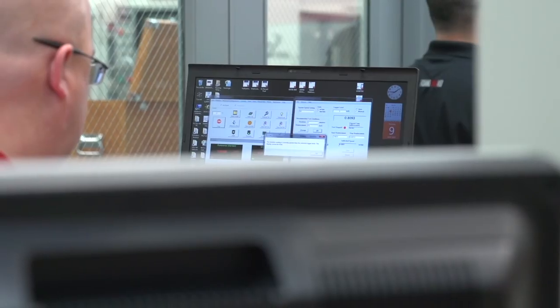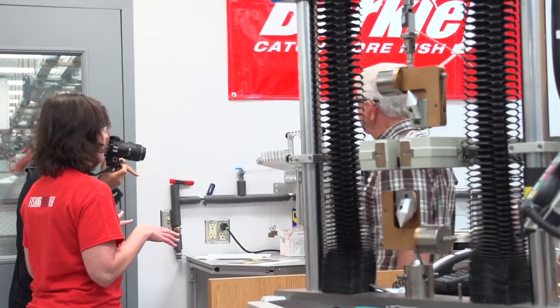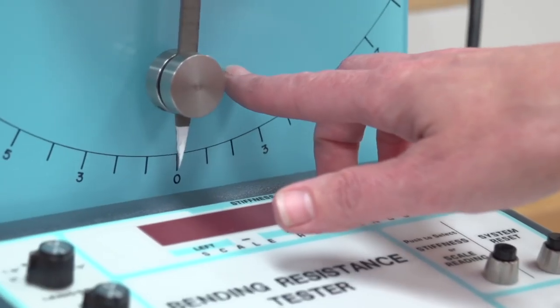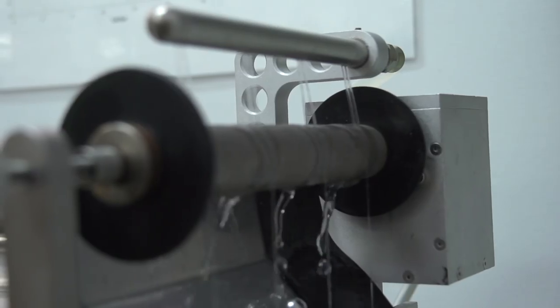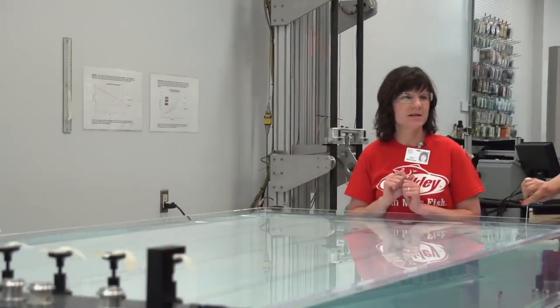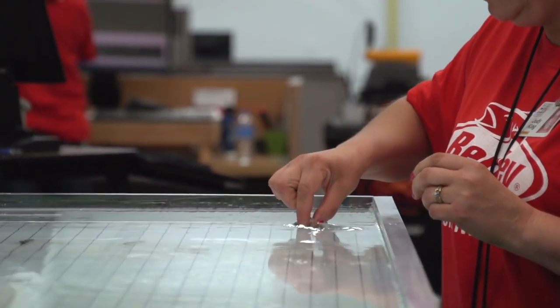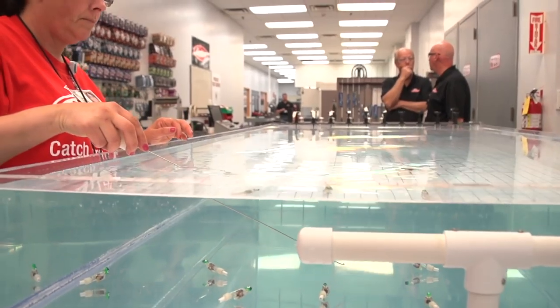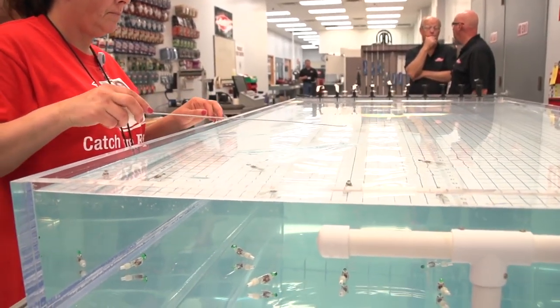The product test center is basically science that we've applied to bait over the last few decades, now applied to fishing line. We tear apart fishing line literally to see how it reacts to certain conditions, how it holds up, and what we can do to make fishing lines better. For example, how much memory do your nylon monofilaments or fluorocarbons have when they come off a spool, and how does that affect how far you cast? We actually measure stuff like that here at the Berkeley Product Test Center.